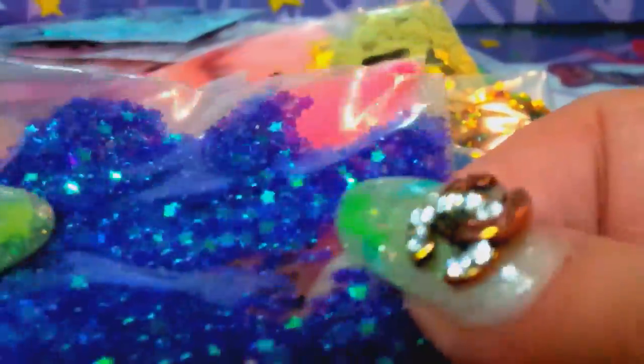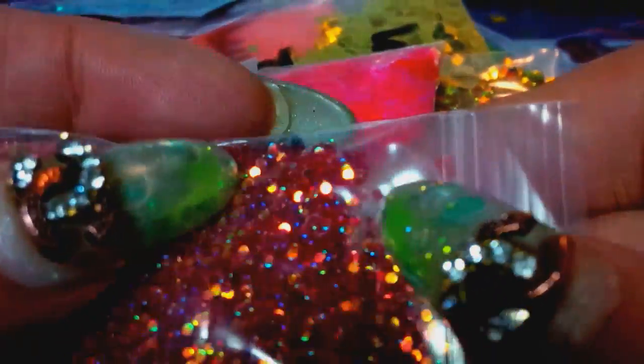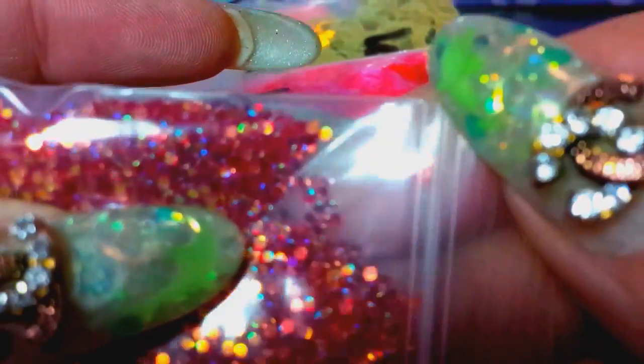These are the 2mm mini stars in purple that shift to teal — I thought I ordered those but I didn't, so I'm going to order them. Here are some more little dots — these are red with a champagne pop, around 1mm.